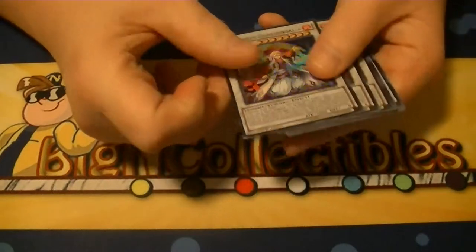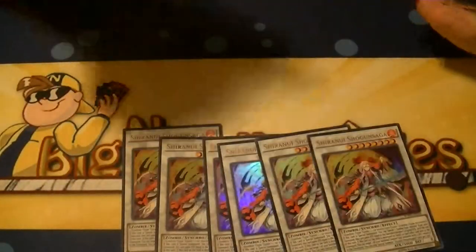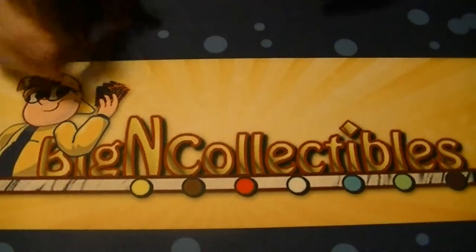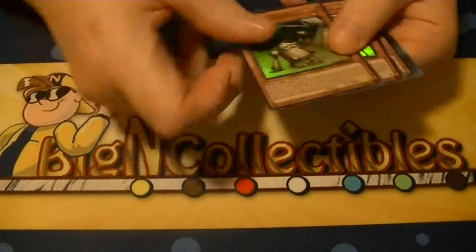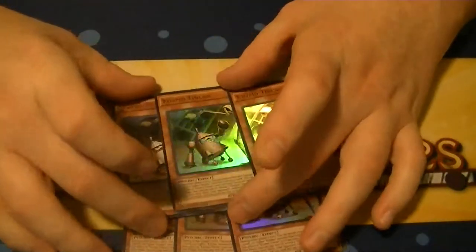Shiranui Shogun Saga was a six of — so two play sets of that. And Ten Can was also a double play set, six of them. Not too bad. I'm pretty sure Kozmo is running that one now.